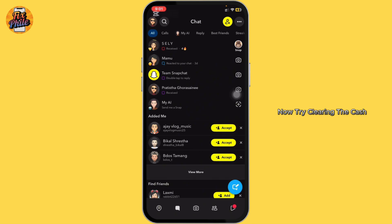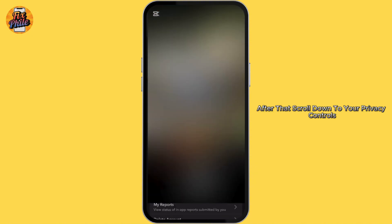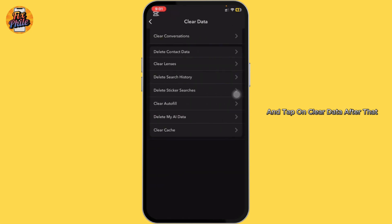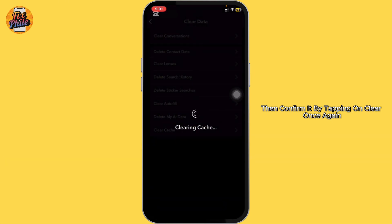Now, try clearing the cache. Tap on your Bitmoji or profile in the top left, then tap on the gear icon to go to settings. After that, scroll down to your privacy controls and tap on clear data. Then tap on clear cache and confirm it by tapping on clear once again.